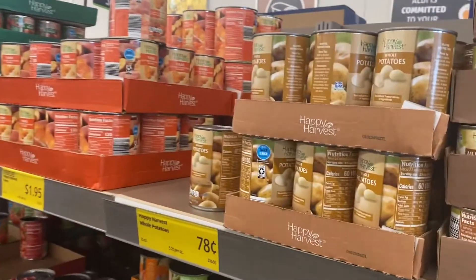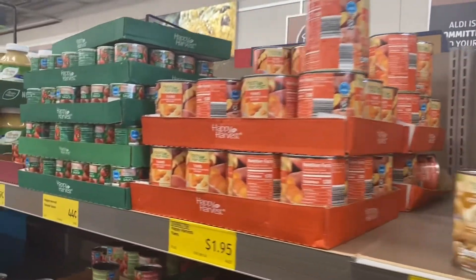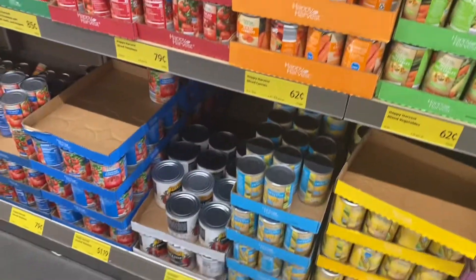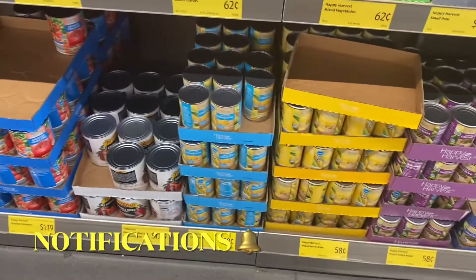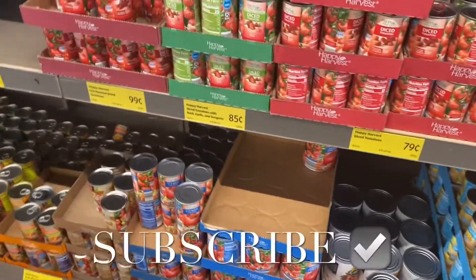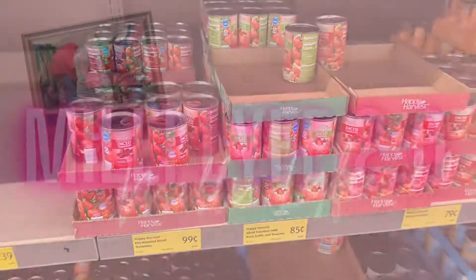They have potatoes here for only 78 cents — great if you're on a budget and don't want to spend a lot on food. And corn is 58 cents — you never see it that cheap anymore. If you like my channel, go ahead and like, subscribe, and comment and I'll keep bringing you more.